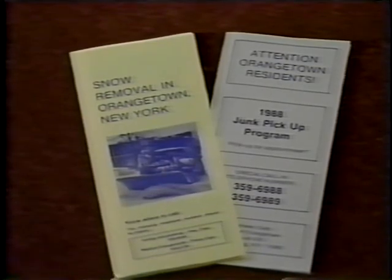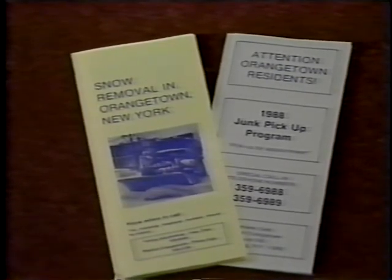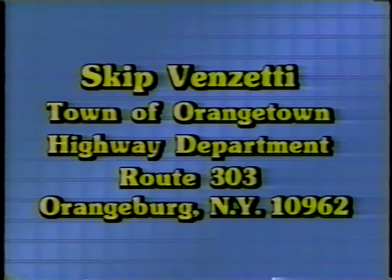You can obtain more information by dropping Skip a line: Skip Benzetti, Town of Orangetown Highway Department, Route 303, Orangeburg, New York 10962.